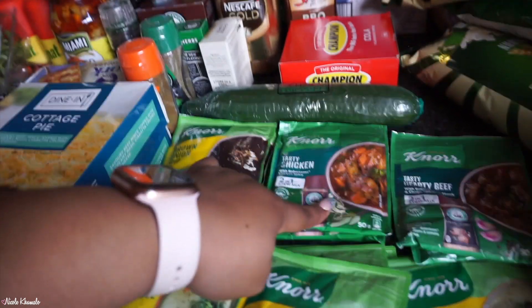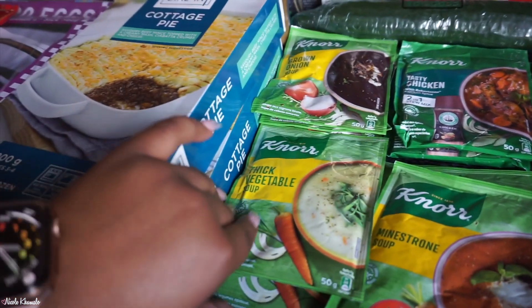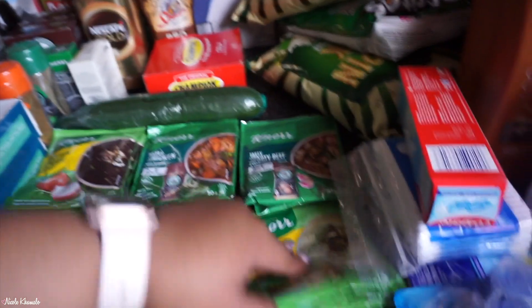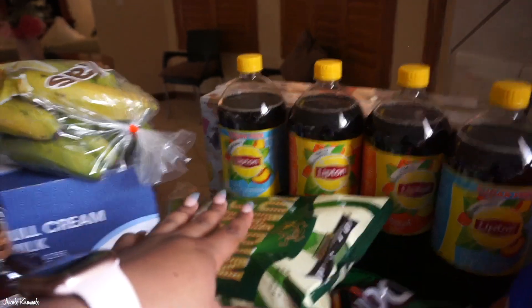Three minestrone and three cream of mushrooms — all behind the Lipton iced tea. And then there are two boxes of Baker's Choice assorted biscuits behind the iced tea as well.